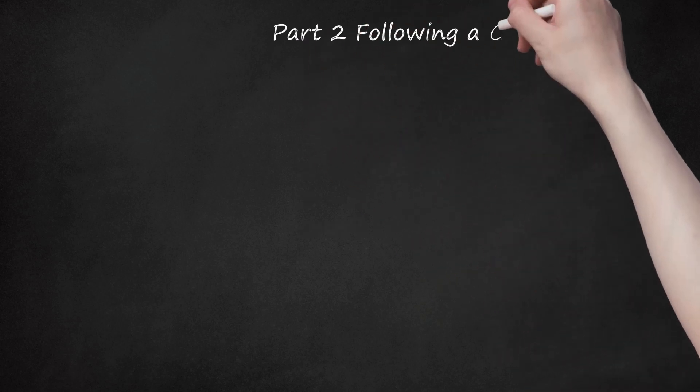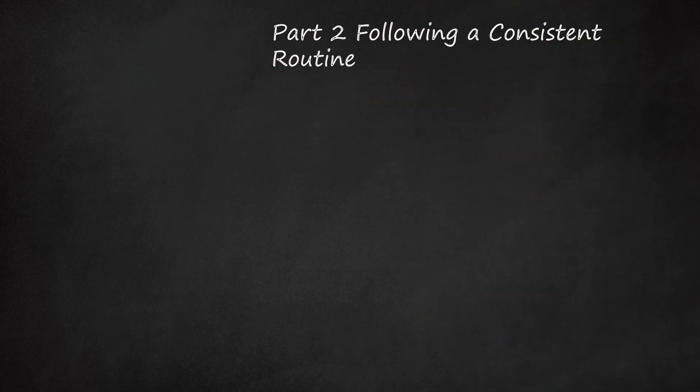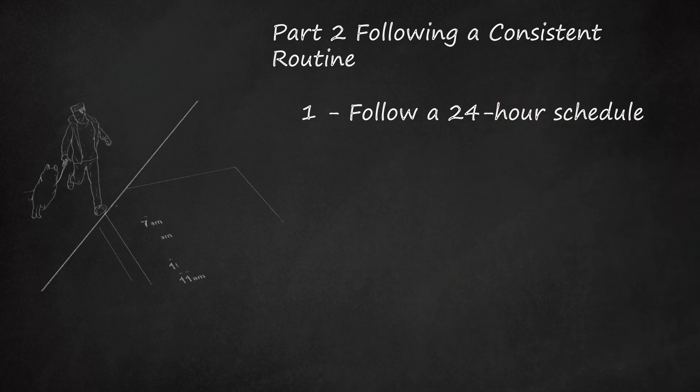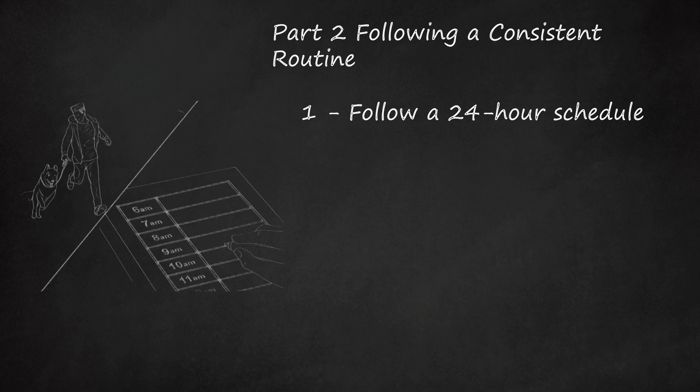Part 2: Following a Consistent Routine. Step 1: Follow a 24-Hour Schedule. In order to house train your dog in 10 days, you need to strictly follow a schedule. This will establish a routine for both you and your dog. Your dog needs to go out first thing in the morning, after meals and playtimes, and before bedtime. Every moment should be accounted for.